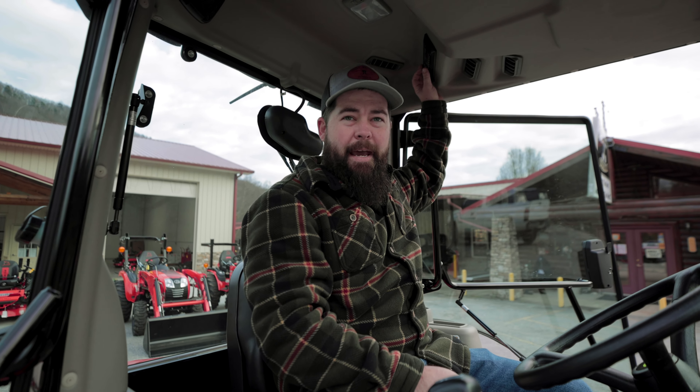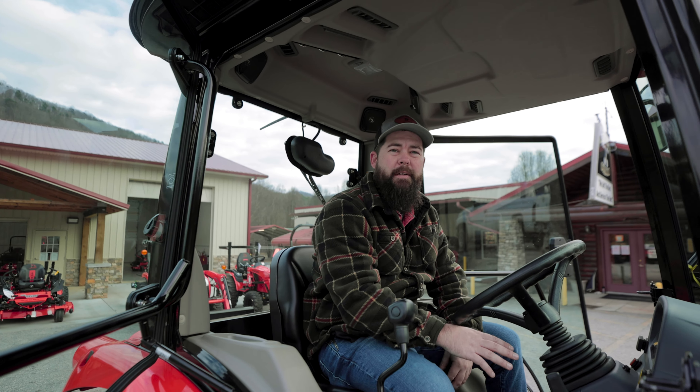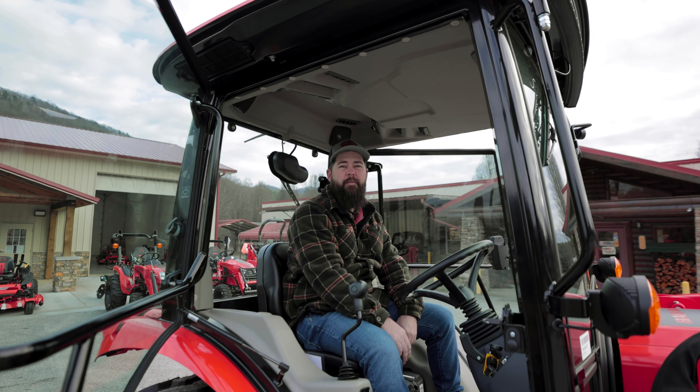I do like the cab because it cuts down a lot of the tractor noise — it's very quiet inside when you're running it. Again, I'm Andrew with Great Western Outdoor, just wanted to introduce you to the Bad Boy 4035 with the cab and show you some of the finer features on it.